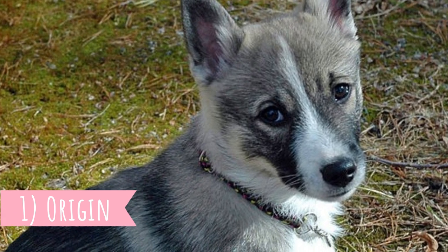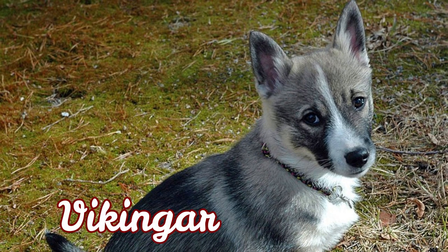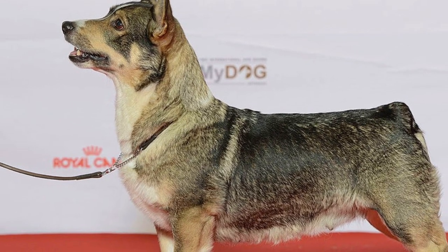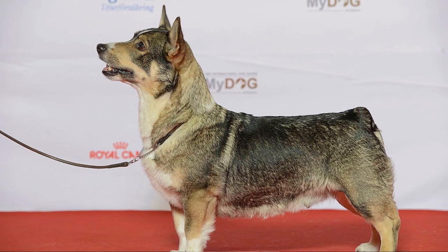Number one: Origin. The Swedish Valhund was previously known as Viking Garnas Hund, or the Viking dog, and indeed they originated in Sweden over 1,000 years ago in the age of the Vikings. Their purpose was to herd sheep on farms, and they also proved themselves as good watchdogs and companions.